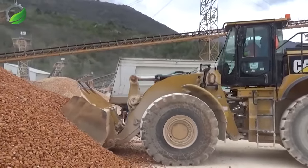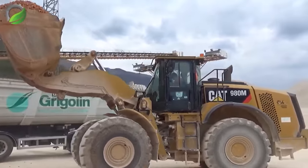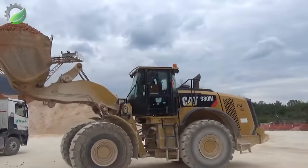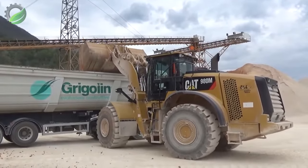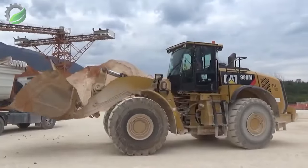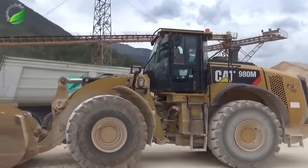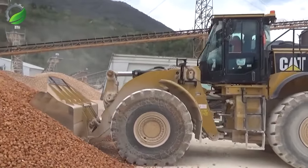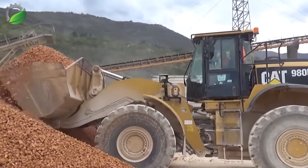The Cat 980 loader is proudly hailed as a powerful icon in the mid-range wheel loader segment. It excels in both medium and small-scale mining operations with a bucket capacity of around 17 cubic metres, swiftly filling truck beds and significantly saving time in the loading process.